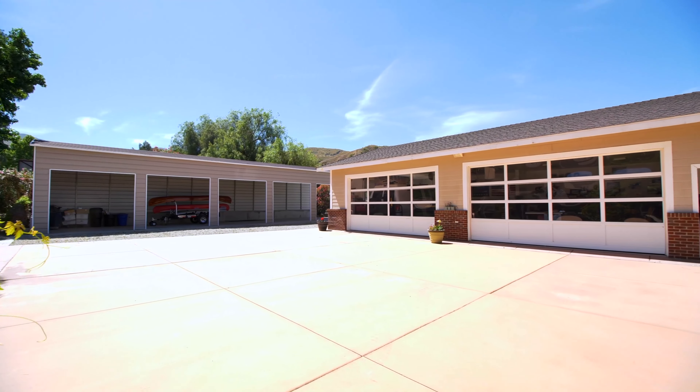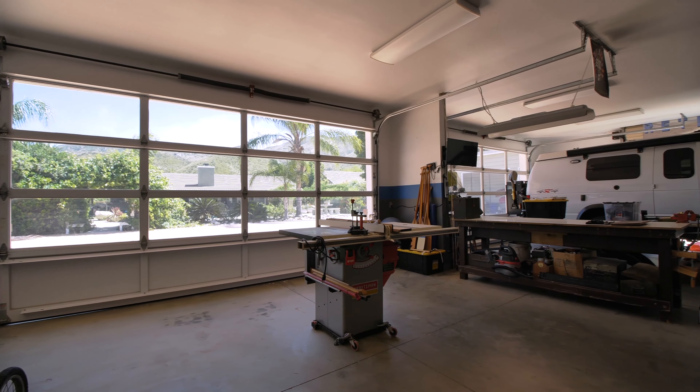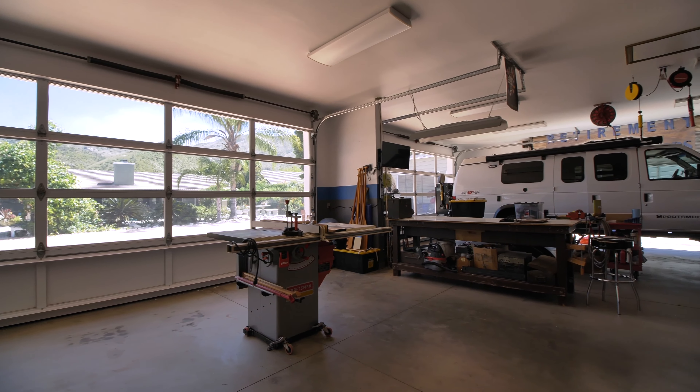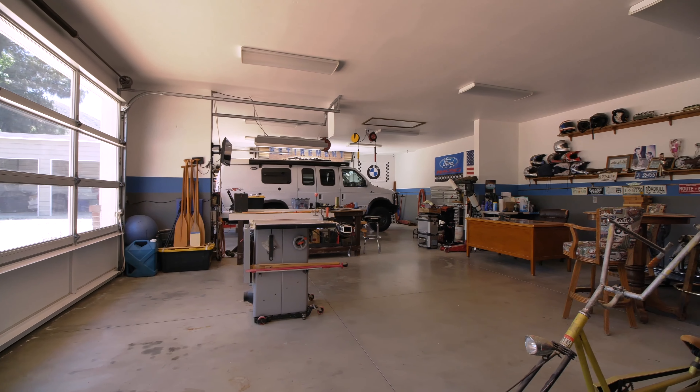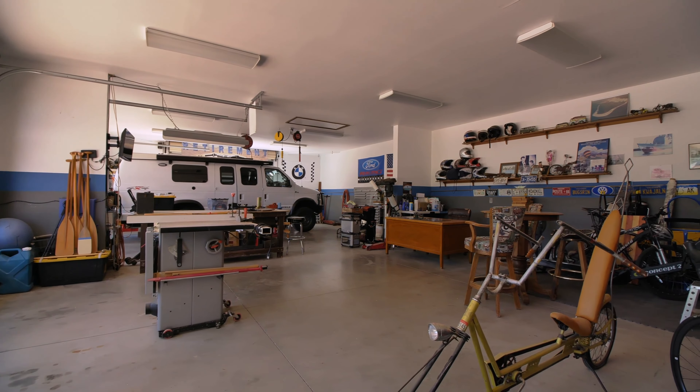The 28 by 15 foot detached four-car garage includes glass panel roll-up doors that resemble the service stations of years past. There's plenty of additional space for a workshop, home gym, or office and includes a storage closet and full bathroom.